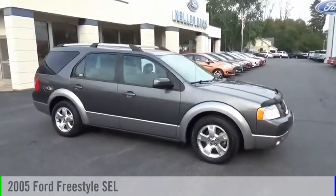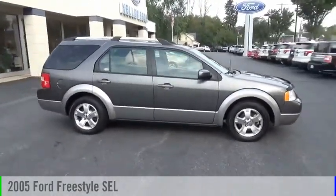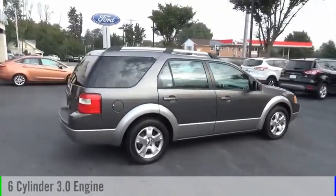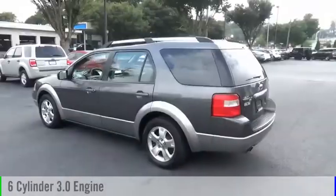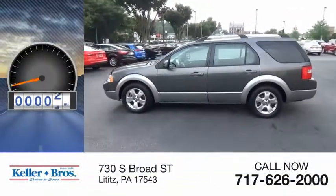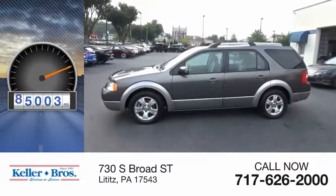Stop by and take a look at the 2005 Freestyle. This vehicle is powered by an all-wheel drive six-cylinder 3.0 liter engine and comes with a continuously variable transmission. This vehicle has less than 90,000 miles.